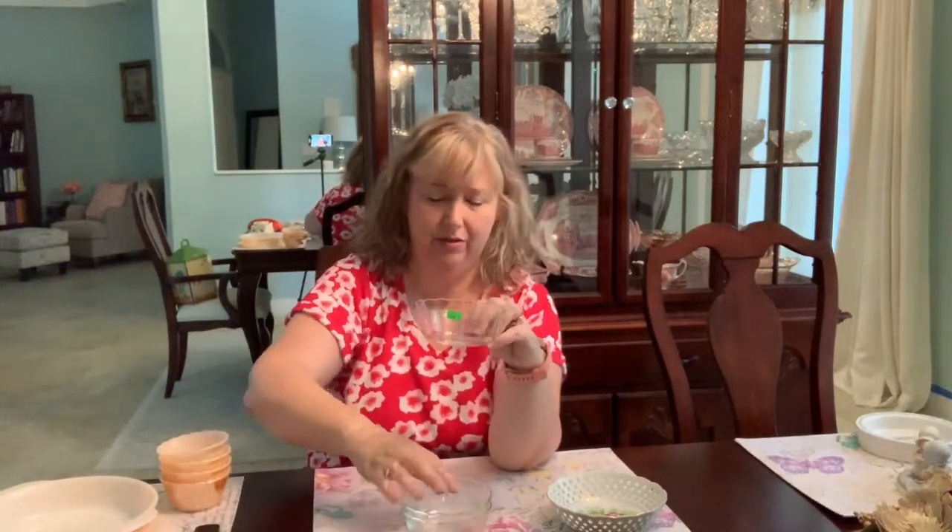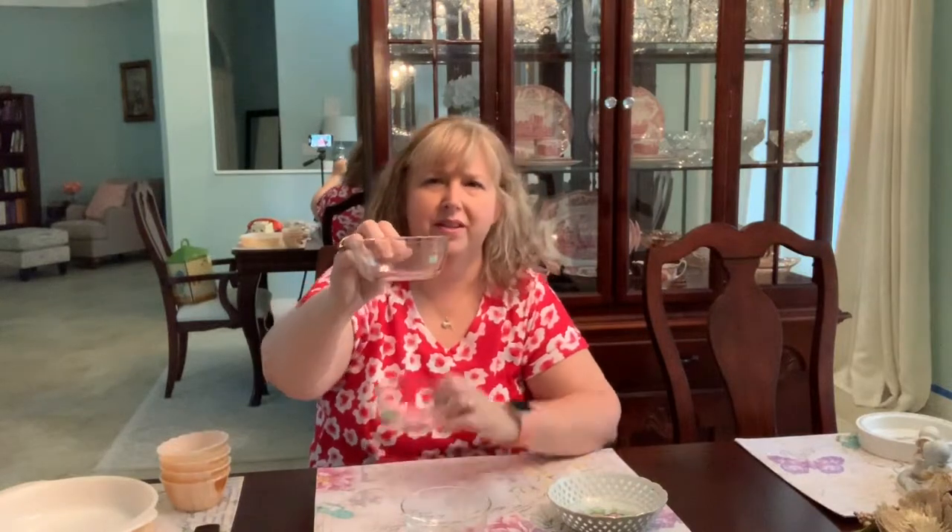I also found three of these Pyrex custard dishes. I don't believe these are vintage — they look relatively new, and Target even sells these. I paid 70 cents a piece for a set of three, so those will go in my Etsy shop as well.